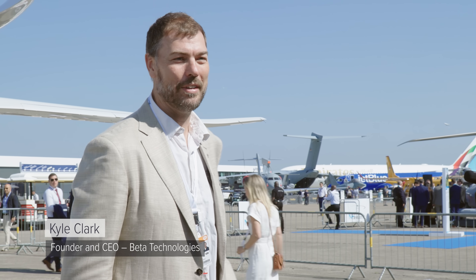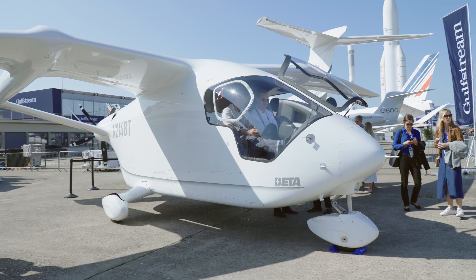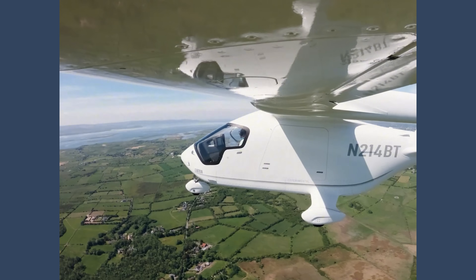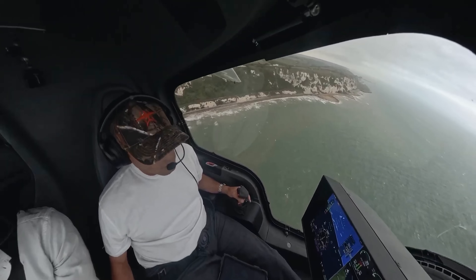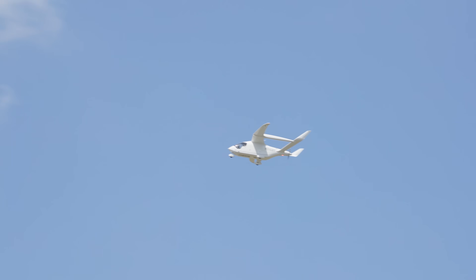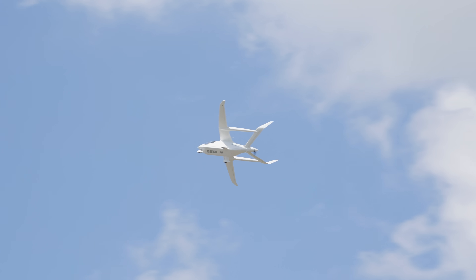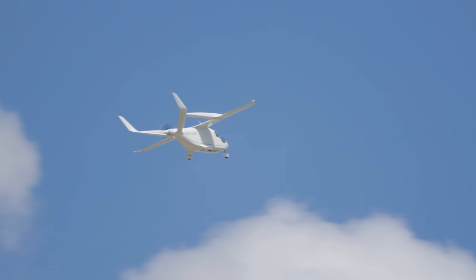Thank you all for covering this — it's a passion of a whole lot of people at Beta. This is Alia, our conventional takeoff and landing version. We just flew this here from Ireland, through the UK, across the Irish Sea, across the English Channel, and got clearance to fly here at the Paris Air Show — which was the punchline of a rule we set at Beta: we don't show up to an air show unless we fly the airplane there.